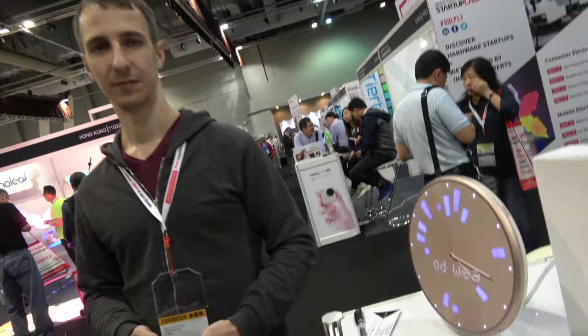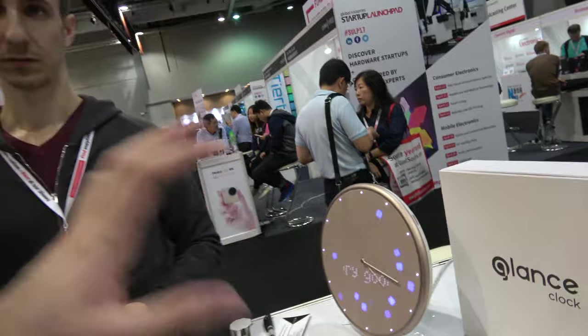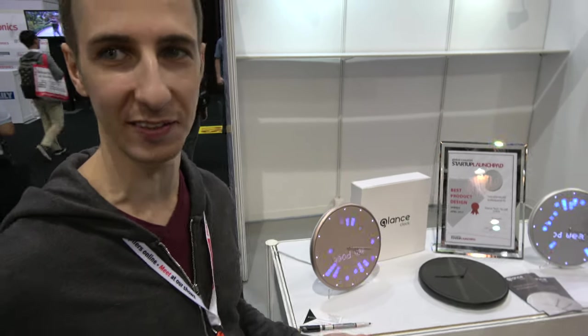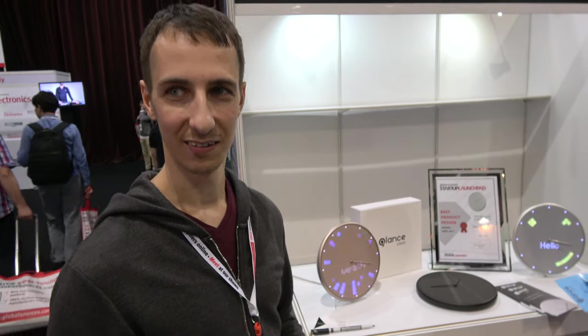That's really cool. Is anything possible with this? In theory it could be anything. You can play with our APIs and build your own stuff to display — maybe traffic, or when your loved ones get home, or whatever you want. Is it possible to do some kind of IFTTT? It already works with IFTTT, so you don't need to program — you can just set it up. If something happens with that, then this can respond. Correct.